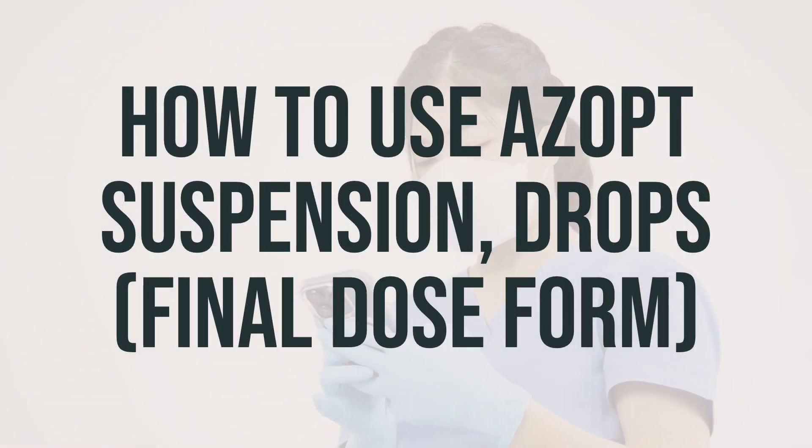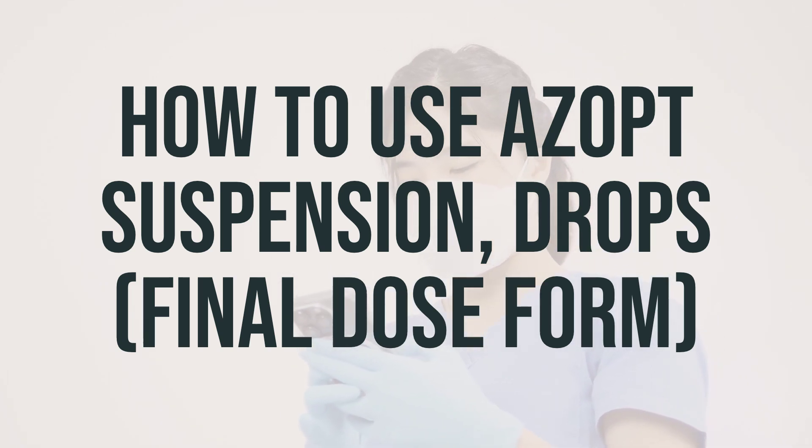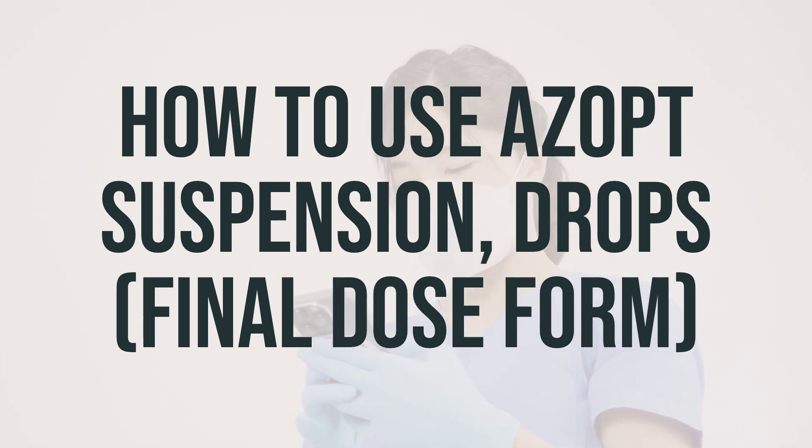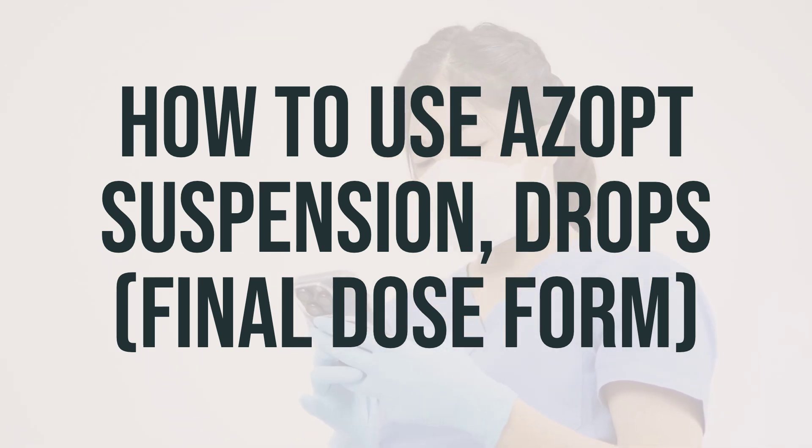To use Azopt suspension drops, follow your doctor's instructions and apply one drop in the affected eyes three times a day. Remember to shake the bottle well before using. Before applying the eye drops, make sure to wash your hands. To prevent contamination, avoid touching the dropper tip or letting it come into contact with your eye or any other surface. If you wear contact lenses, remove them before using the eye drops, and wait at least 15 minutes after each dose before putting your lenses back in.